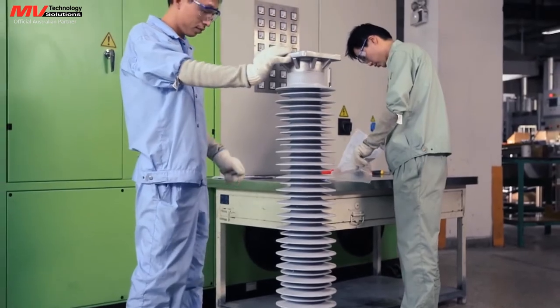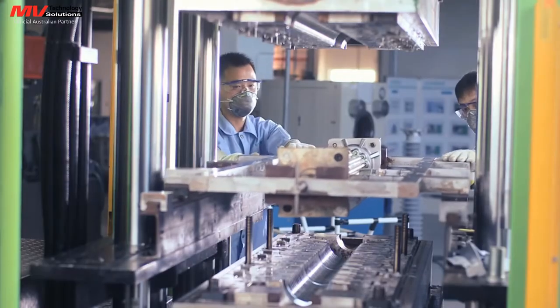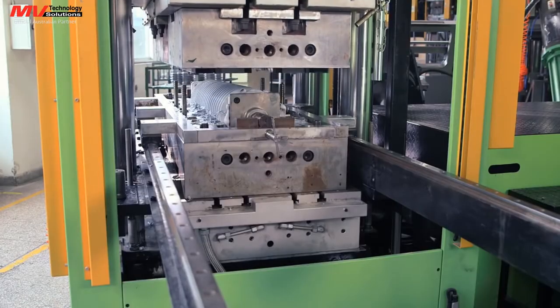In the case of directly molded silicone rubber insulated arrestors, the proprietary cage design developed by Siemens provides maximum operational safety.